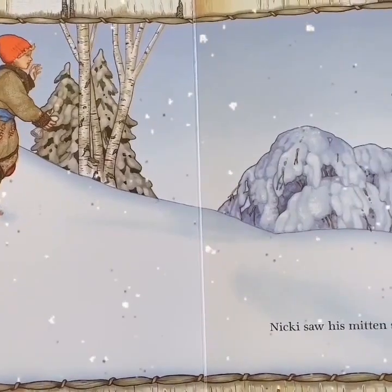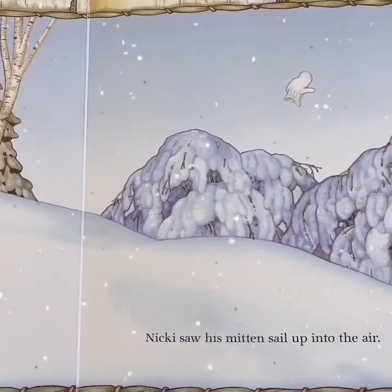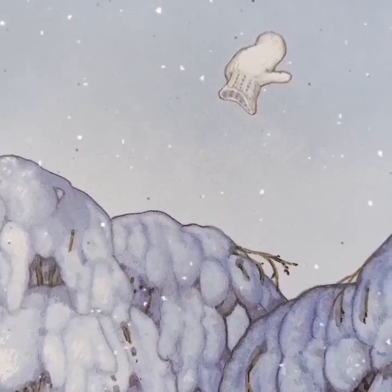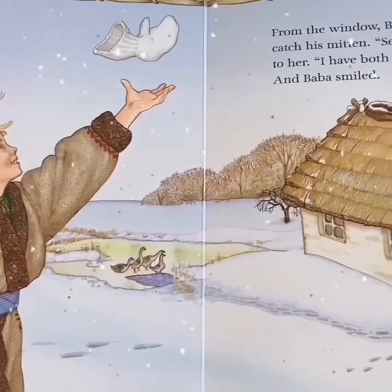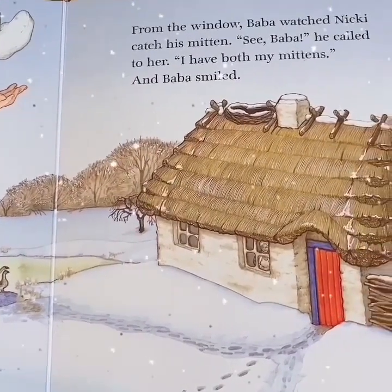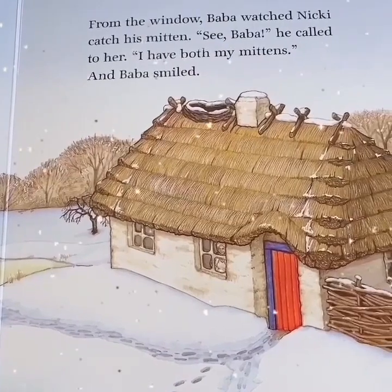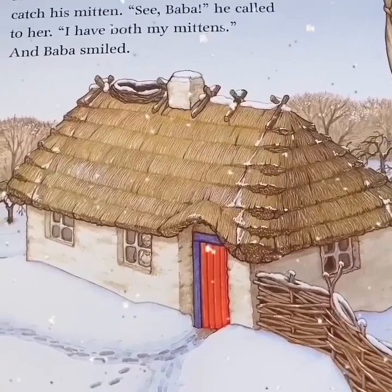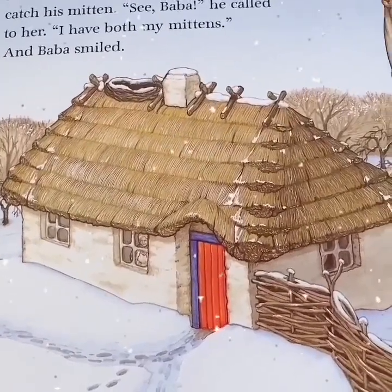Nicky saw his mitten sail up into the air. From the window, Baba watched Nicky catch his mitten. "See, Baba!" he called to her. "I have both my mittens." And Baba smiled. The end.